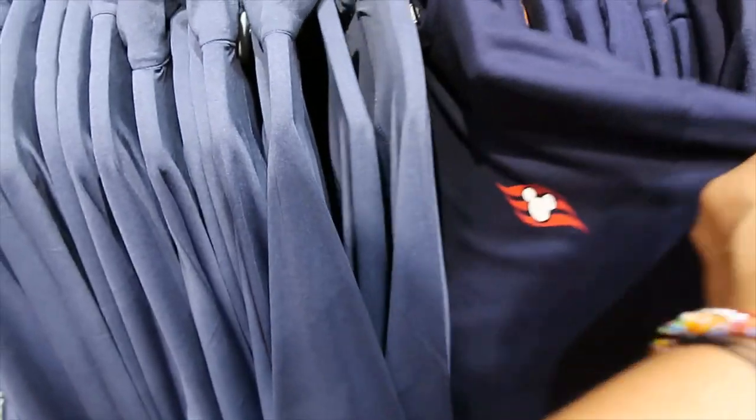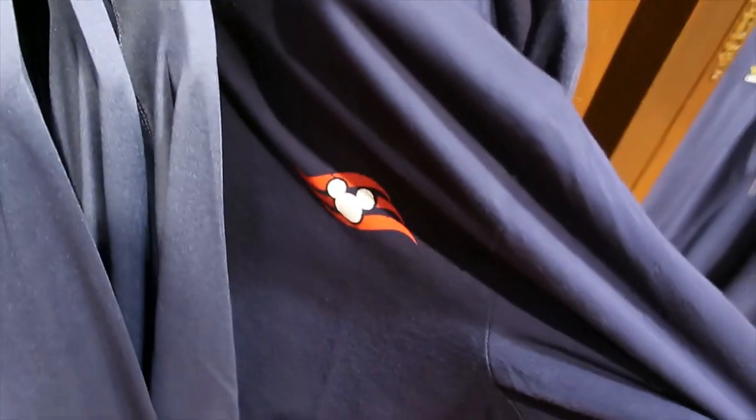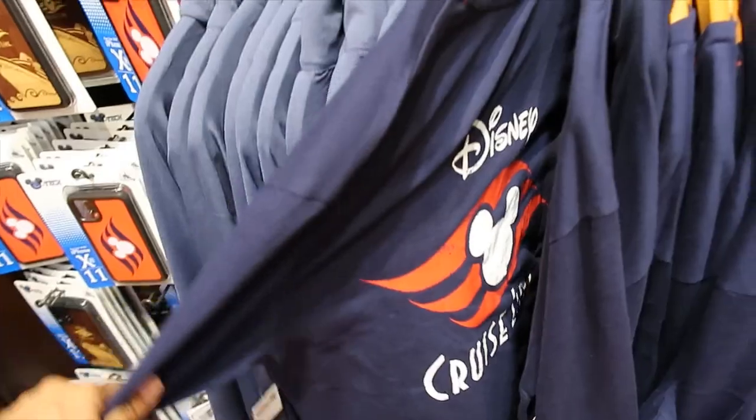Another shirt — this is like normal, typical t-shirt material, and it has the Cruise Line logo there. It's long sleeve — and that's the back. Very nice. $39.99.